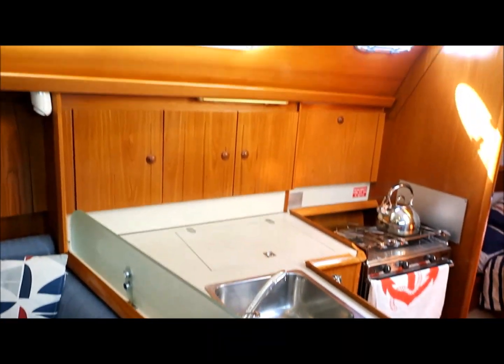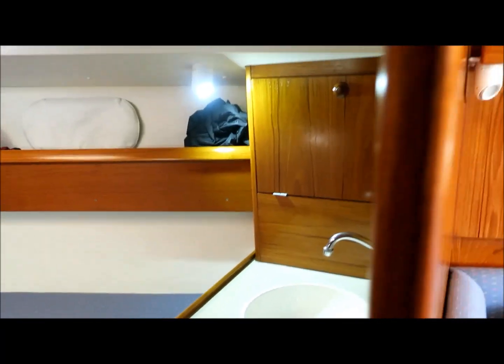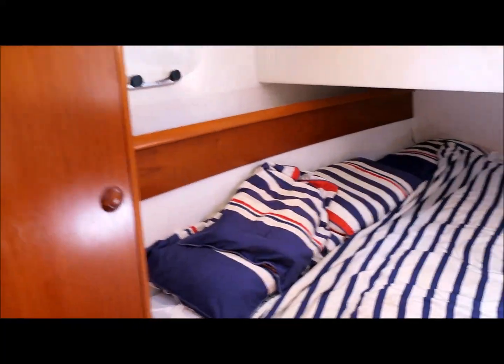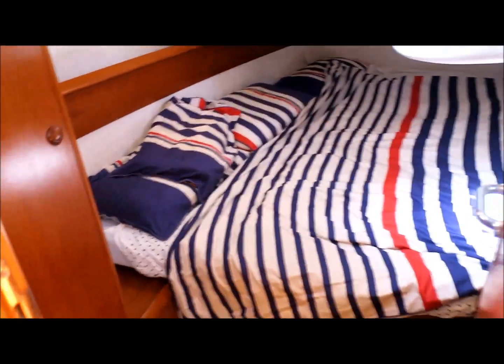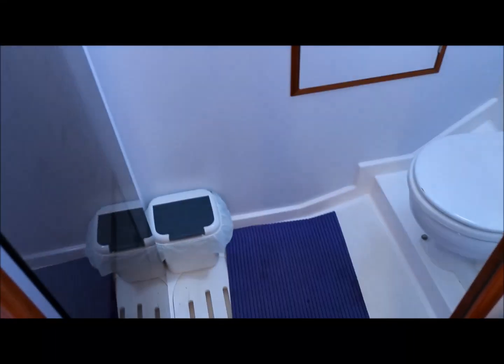Full L-shaped galley. Conventional V-berth but it does have its own vanity unit. And then a really roomy aft cabin which has three opening ports for cross ventilation. The head has a separate shower toilet area and then a big locker after that.